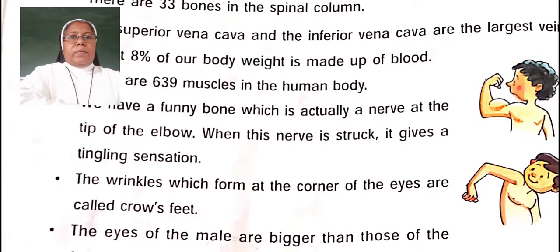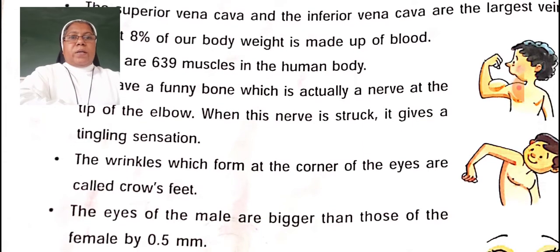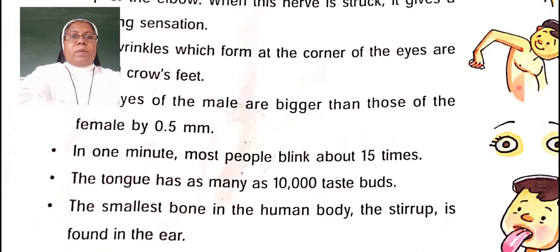The wrinkles with lines at the corner of the eyes are called crow's feet. The eyes of the male are bigger than those of the female by 0.5 mm. In one minute, most people blink about 50 times. How many times do people blink? 50 times.